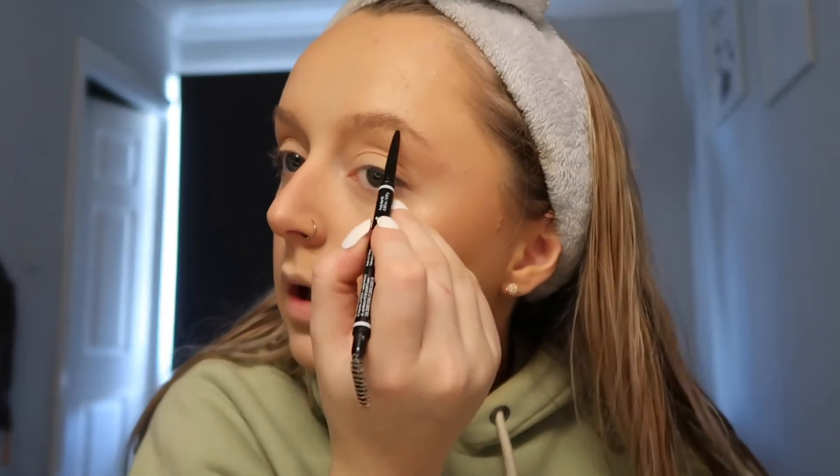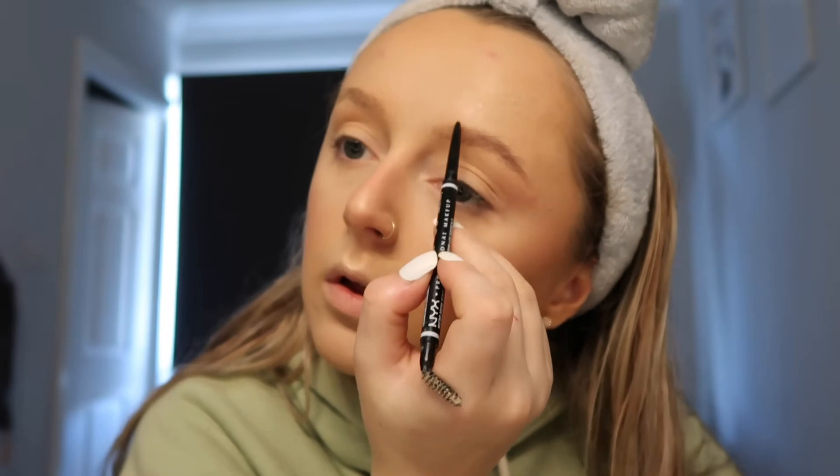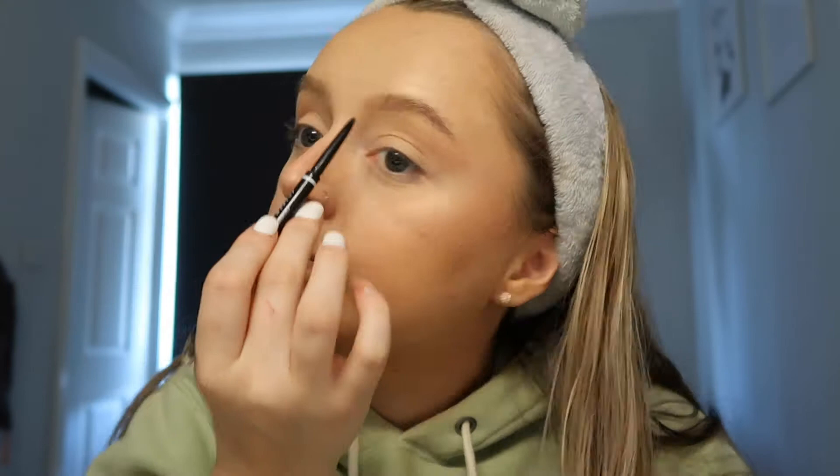I'm using the NYX Microbrow Pencil in Ash Brown, just doing little hair strokes to fill them in. My brows used to be the worst part of my makeup routine — I used to hate it. Then I'll take the Benefit 24-Hour Brow Setter, which is a clear brow gel that really sets your brows. Now I'm going to do some brown tones with the Naked Heat palette.